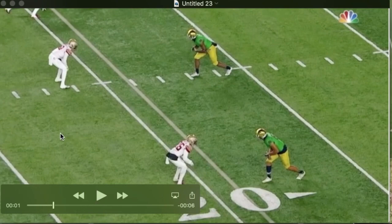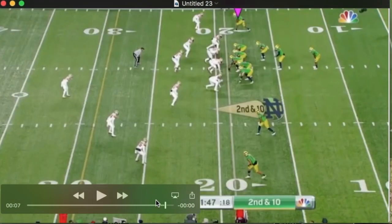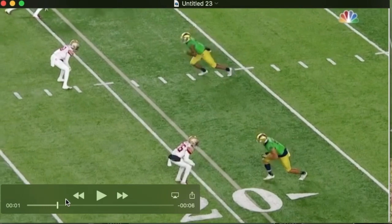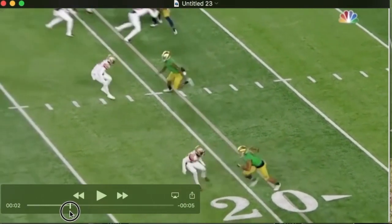Miles is inside here. The DB is playing him with inside leverage. We'll watch it happen — he does not get the football here, but we want to check this route out. It is a good one. DB is playing him with inside leverage and Miles is going to take it right up the seam here. Just that little plant step at the DB, and then he's off.